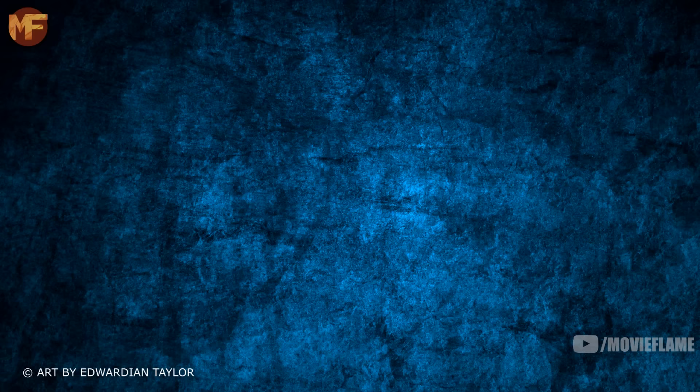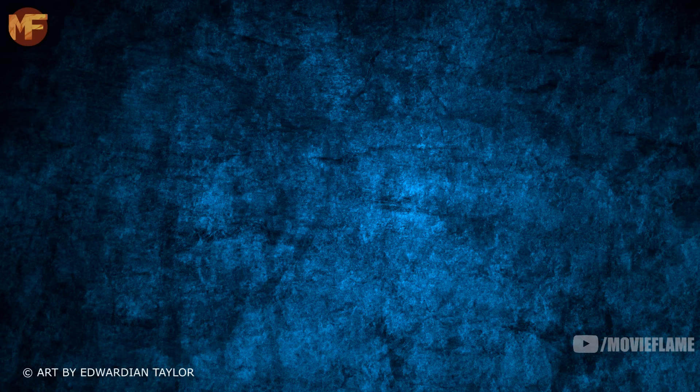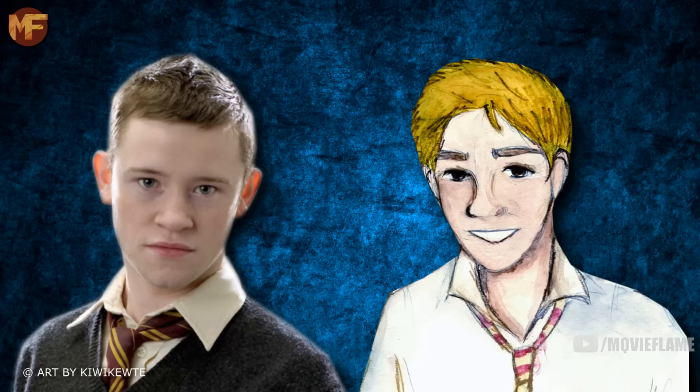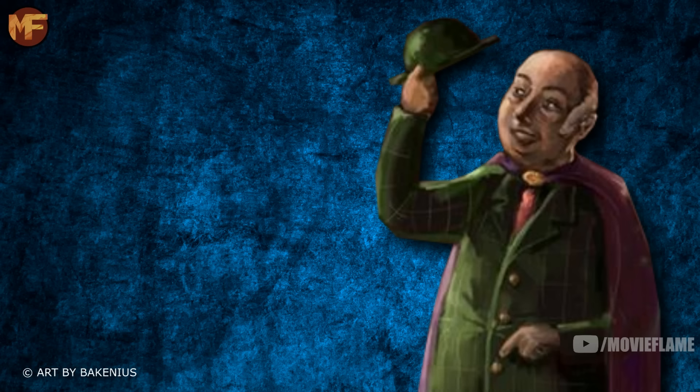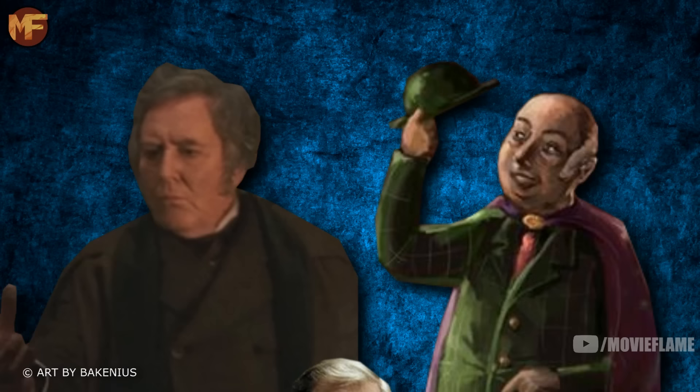I'm going to start all of these videos going over the character differences, but I won't include the characters I covered in part 1. Although I did forget about two character differences in the last video, so I'm just going to do them here. One is Neville Longbottom, who has blonde hair in the books but brown hair in the film. Second is Seamus Finnegan, described as having sandy hair but dark hair in the film. Gilderoy Lockhart in the book normally wears a hat, but in the film we never see him with one.